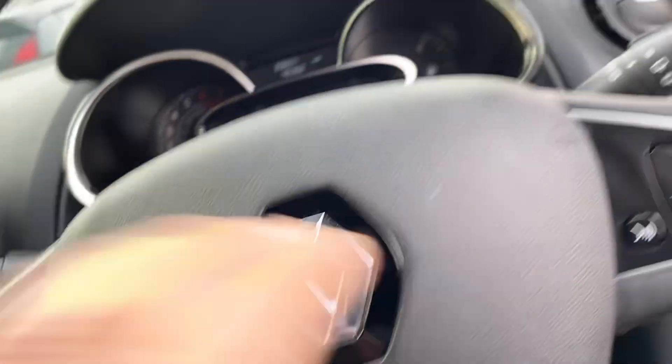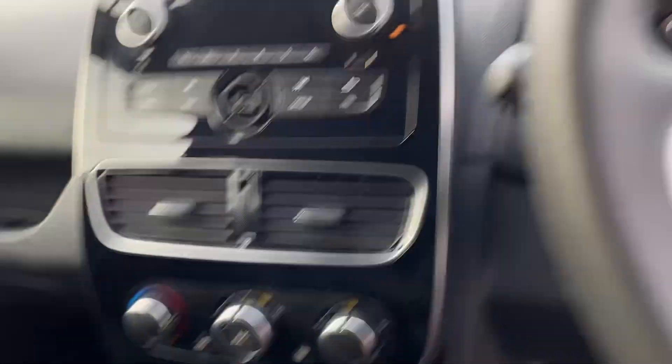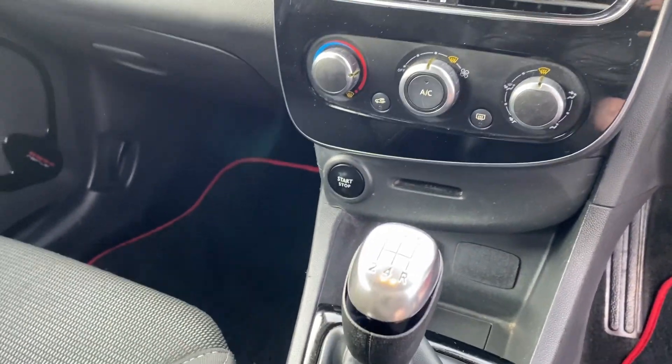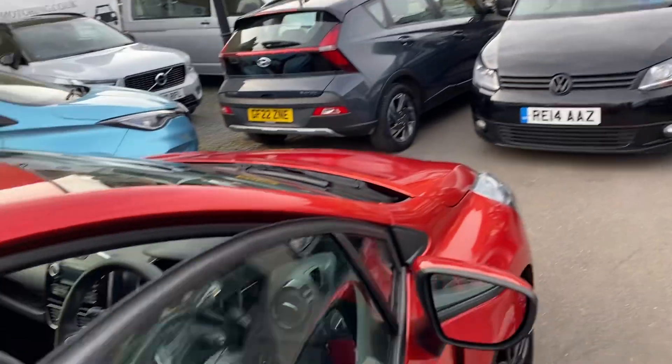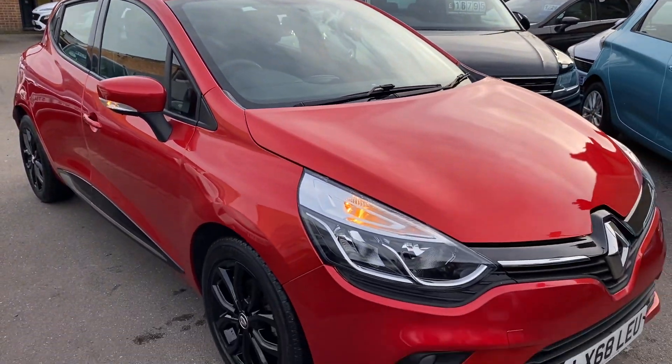It has got cruise control and Bluetooth for your phone. Exact mileage is 20,657 miles. So yeah, ideal low running cost vehicle. Thanks for watching — look forward to seeing you very soon, cheers.